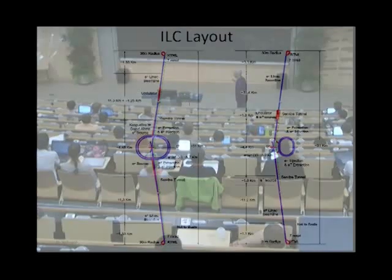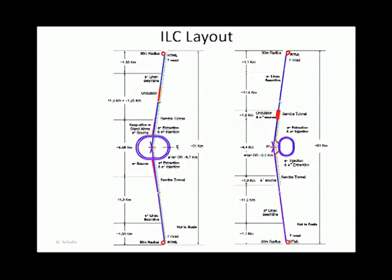The next generation of linear colliders would look like this — this is for the International Linear Collider, the ILC. You have the sources and damping rings in the center, then you send the beam out and accelerate it, collide, and send the beam out on the other side.